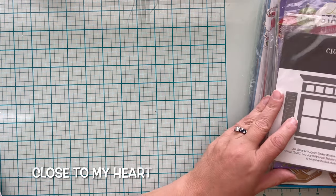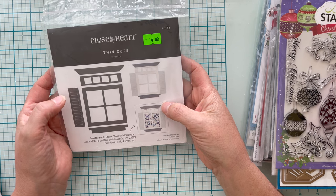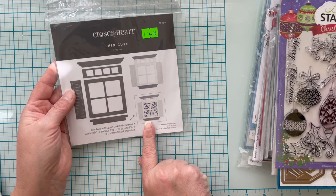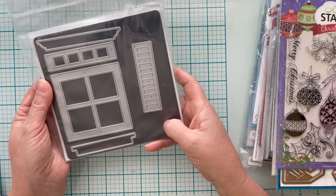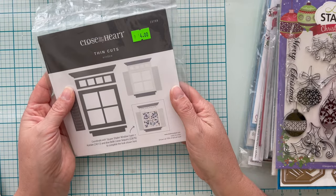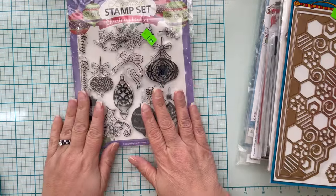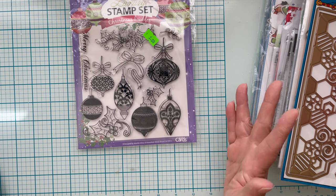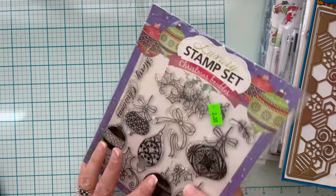Close to My Heart — the Thin Cuts window die. Not something I was familiar with. You can coordinate it with window foam to make a shaker card, and it comes on a magnetic sheet. It was marked $4, I paid $1.60, and it's $19.95. I also got Christmas bottles, which is clearly from a magazine — I paid $0.80. There's no way to value it since it came free with a magazine that generally runs $25.